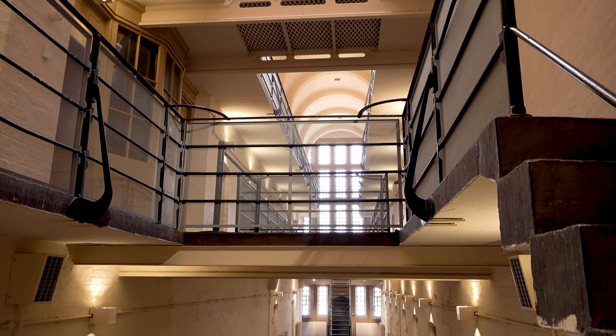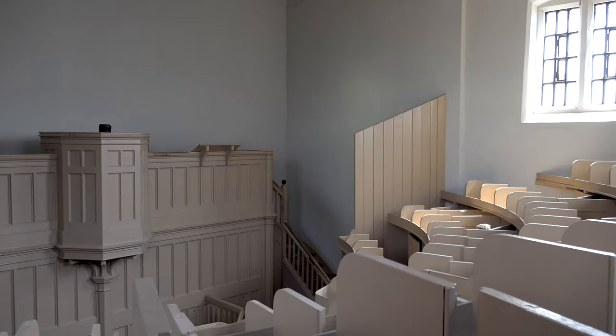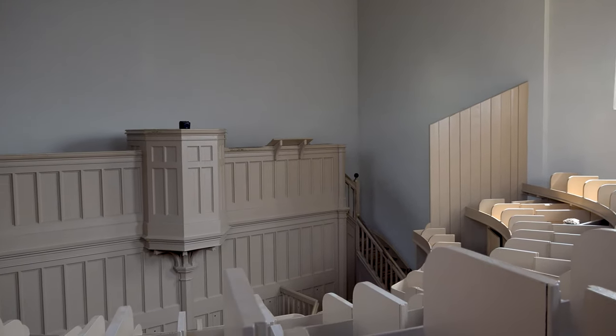The seating in the prison chapel is designed to enclose each prisoner individually, so that the preacher could see everyone, but each prisoner could only see him.